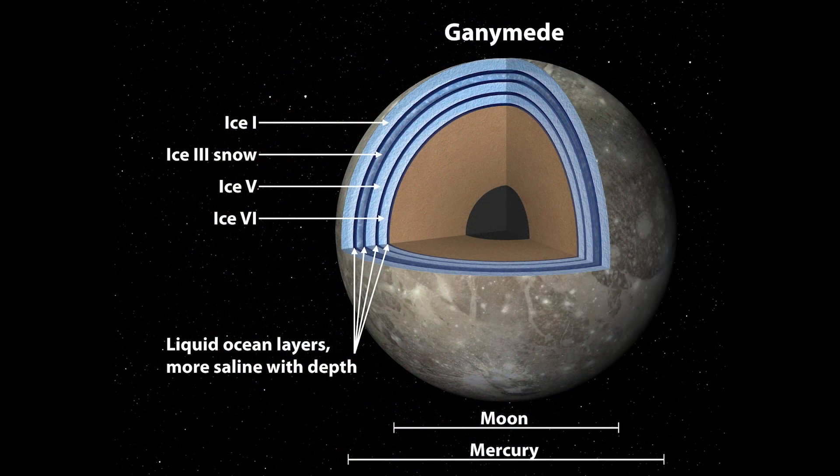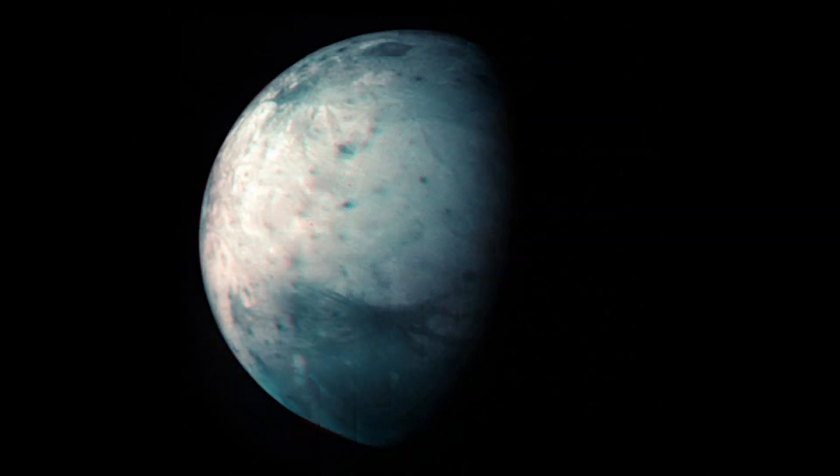Future missions to Jupiter and its moons, including NASA's Europa Clipper mission and the European Space Agency's JUICE mission, aim to further explore Ganymede and uncover more secrets about this fascinating moon and its potential for harboring life. Ganymede will continue to inspire awe and curiosity for generations to come, offering a glimpse into the mysteries of the outer solar system and the possibility of life beyond Earth.